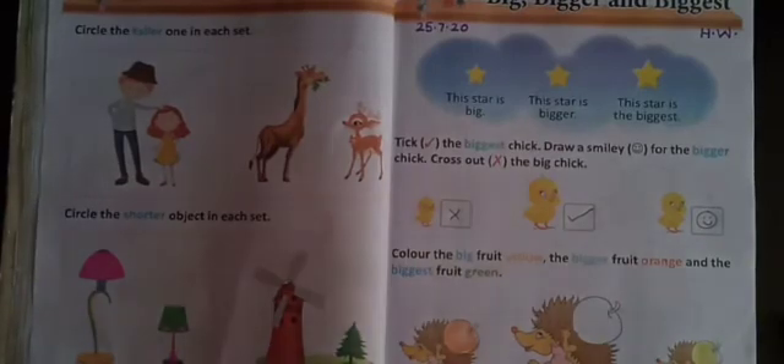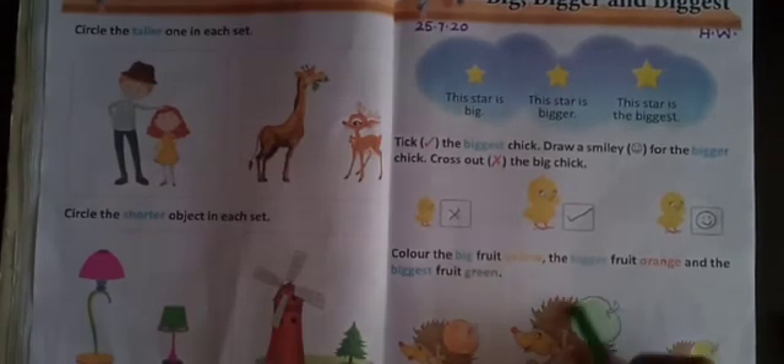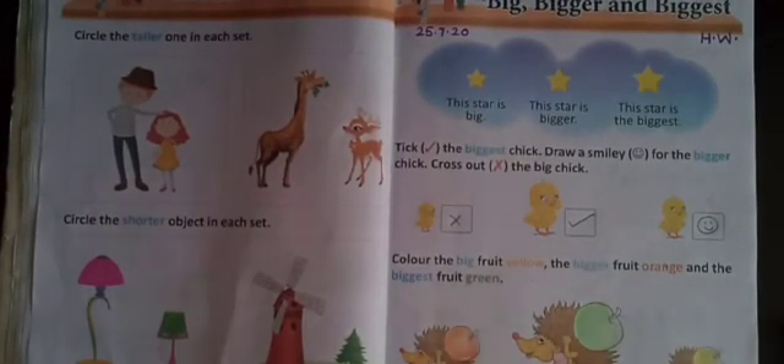And one more is left now. Yes, the biggest fruit is left. So which color are you going to do? You are going to do green color. You will do the green color here, like this. Now the concept is clear to you. Today we have learned the Big, Bigger, and Biggest concept. Bye-bye for now. See you in the next class.